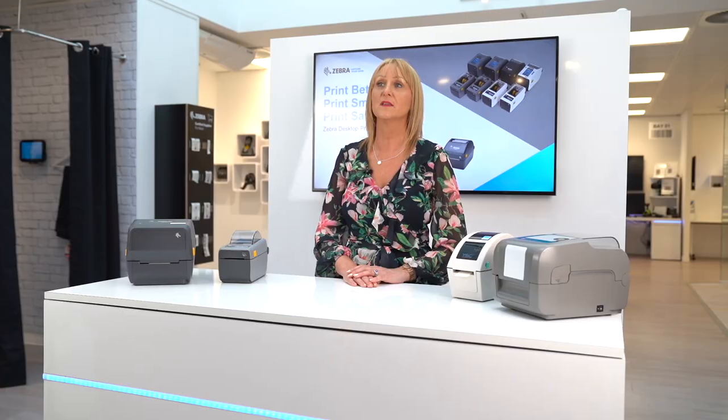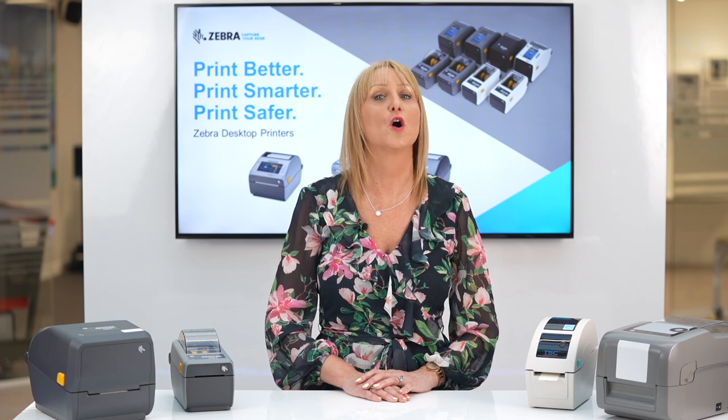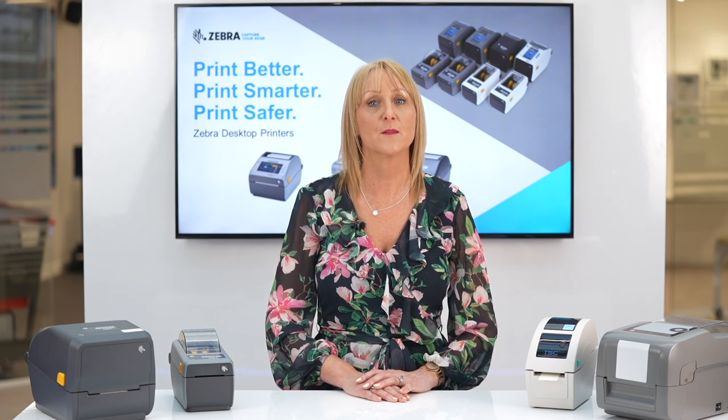With our emulations, your Print DNA capable printers use a variety of print command languages from multiple vendors, ensuring that costly application changes are not necessary, whilst adding the benefits of manageability and security.